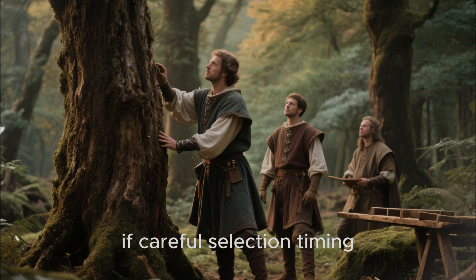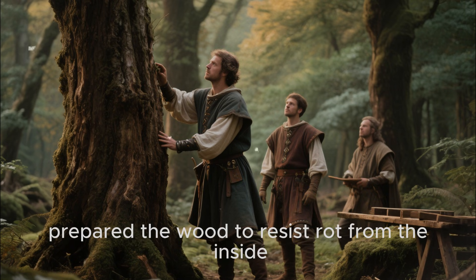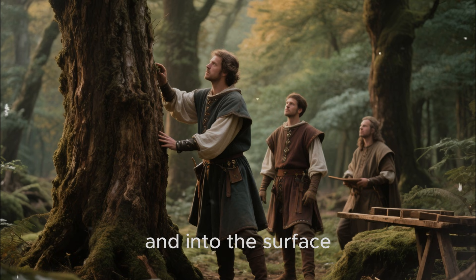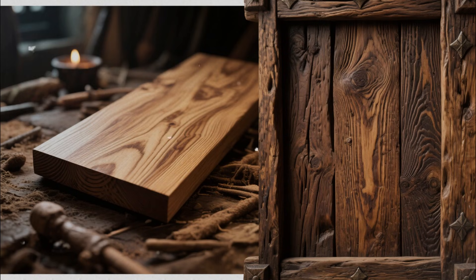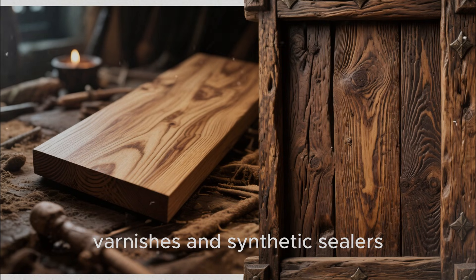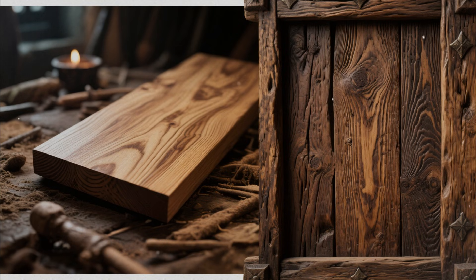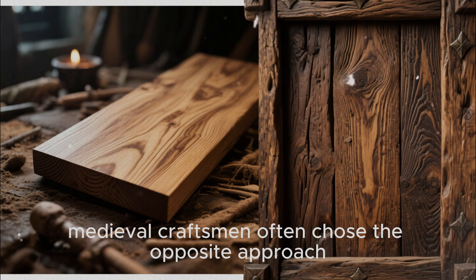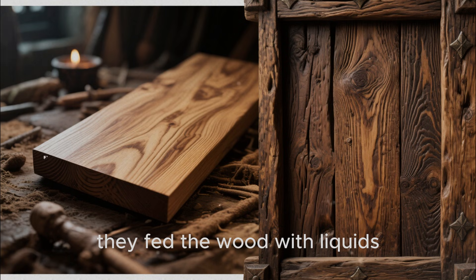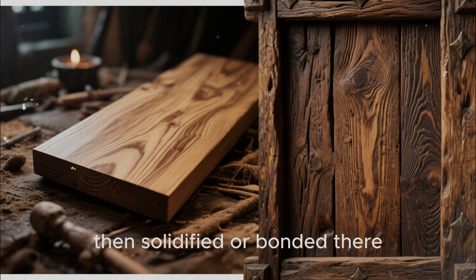If careful selection, timing, soaking, and seasoning prepared the wood to resist rot from the inside, the next layer of protection came from what they put on and into the surface. Modern wood protection is usually about sealing — paints, varnishes, and synthetic sealers that try to create an impermeable skin. Medieval craftsmen often chose the opposite approach. Instead of building a rigid shell on top, they fed the wood with liquids that soaked deep into its fibers, then solidified or bonded there.